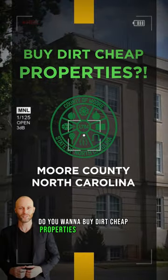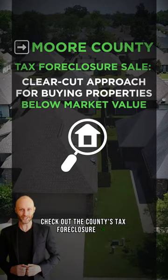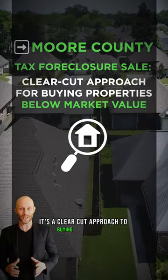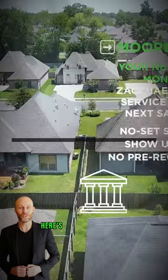Do you want to buy dirt-cheap properties in Moore County, North Carolina? Check out the county's tax foreclosure sale. It's a clear-cut approach to buying real estate at below market prices, right on the courthouse steps. Here's what you need to do.